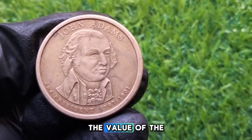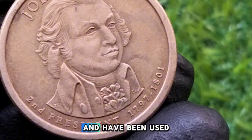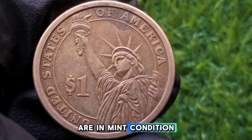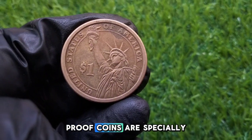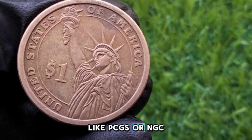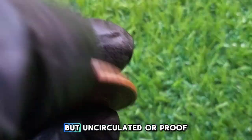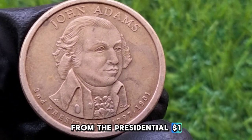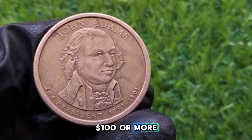The value of the John Adams $1 coin depends on its condition and rarity. Circulated coins that have been used in daily transactions are likely worth around $1 — their face value. Uncirculated coins in mint condition can be worth around $2 to $3 depending on quality. Proof coins — specially made for collectors with higher quality finishes and sharper details — could fetch between $5 to $10 or more, especially if graded highly by a professional service like PCGS or NGC. There are also known error coins from the Presidential $1 series, including the John Adams coin; some were released without edge lettering, making them highly collectible and worth up to $100 or more depending on their condition.